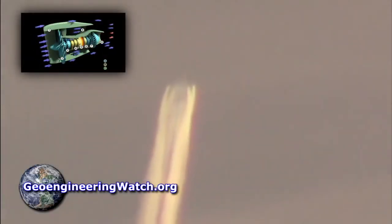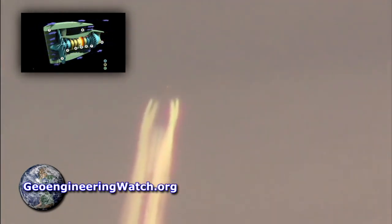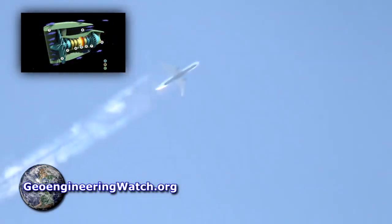The official narrative that we are seeing contrails is the most massive lie ever propagated on populations of the world by the global power structure. If one understands the design of the high bypass turbofan jet engine, and considers the fact that the higher the altitude, the lower the relative humidities are — which are low and getting even lower — the bottom line is this: the trails we are seeing in our skies, whether long or short, are in almost all cases sprayed dispersions.